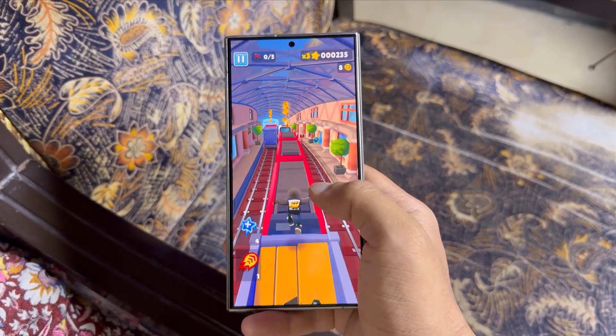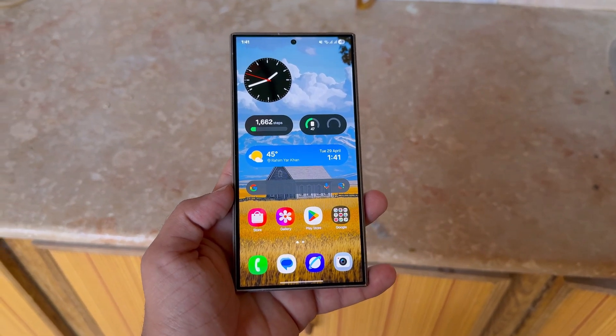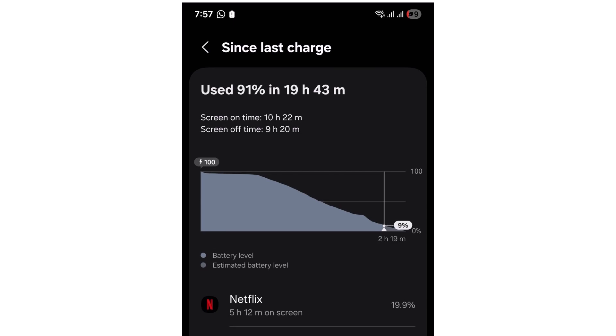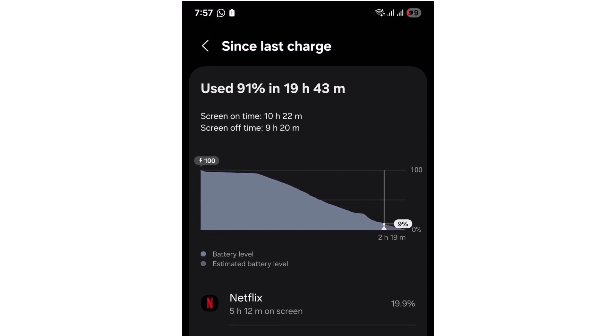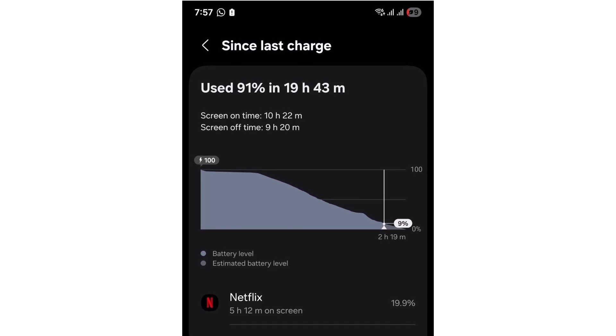Alright guys, let's talk about battery life, because what I'm about to show you is absolutely mind-blowing. Let's start with some real-world numbers that speak for themselves. First up, 10 hours and 22 minutes of screen on time, 91% battery use and still 9% left. That's just crazy — this kind of endurance is something you don't see every day.